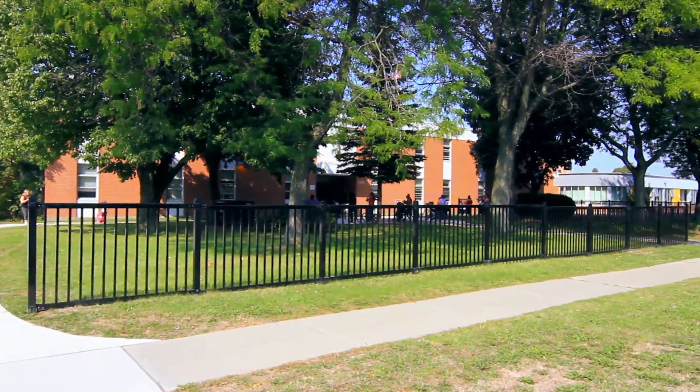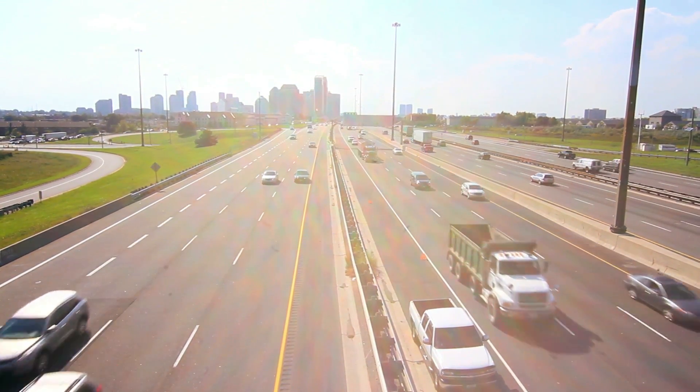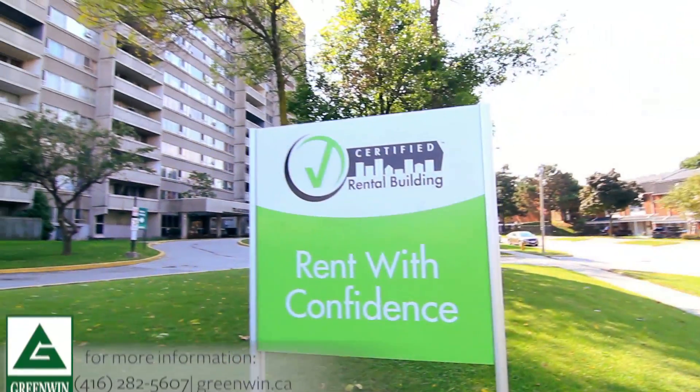You'll also be down the road from the Metro Toronto Zoo and just minutes from the 401. Trail Ridge Towers is proudly managed by Greenwind.